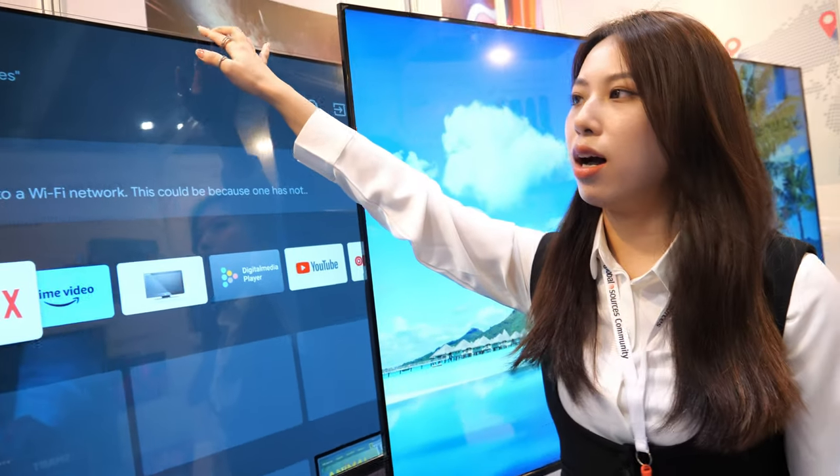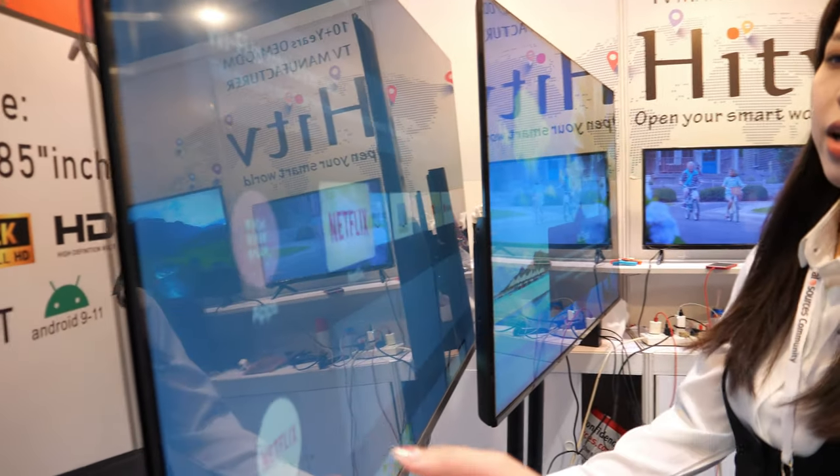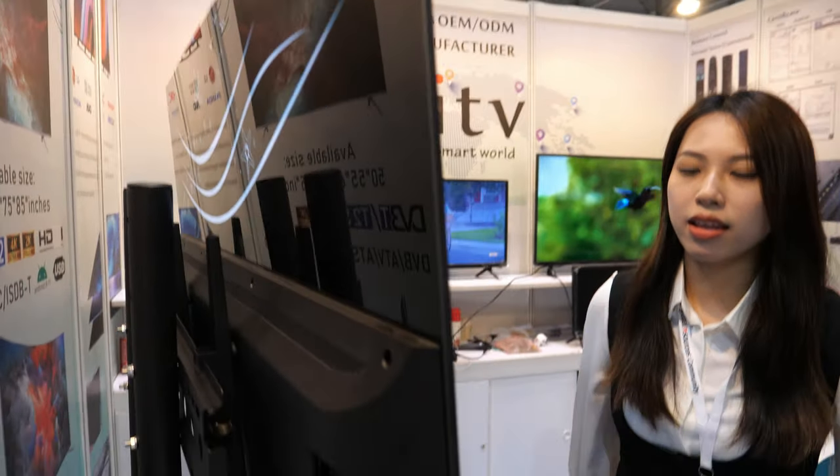Our price is around 200 to 300 dollars for the 65 inch — not OLED, this is LED LCD. Do you have mini LED? Yes! This one here is like a cinema-style mini LED TV. You can see the design — it's very thin.